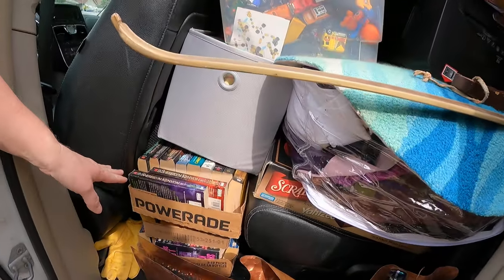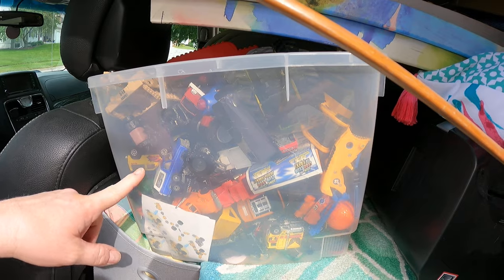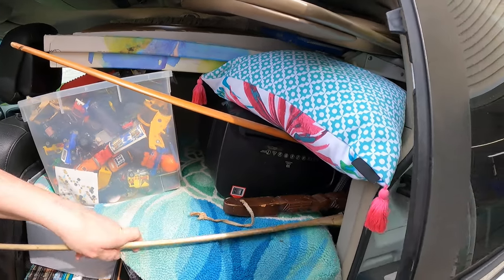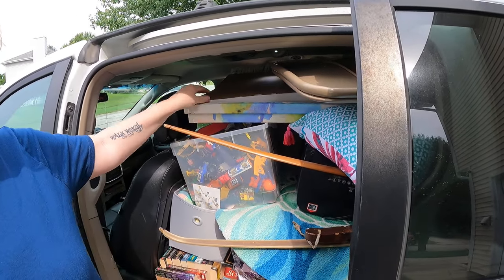Over here we've got more books, a whole tub full of Hot Wheels type toy cars, two bows, a paper shredder, a pillow, three canvas pictures, and what looks like a bunch of purses.